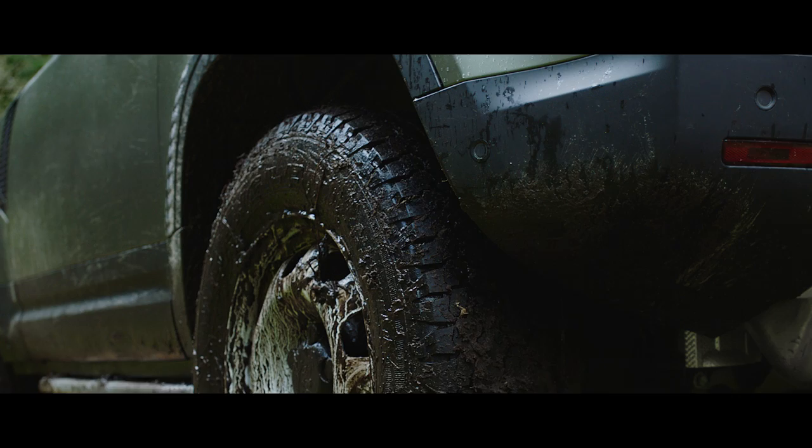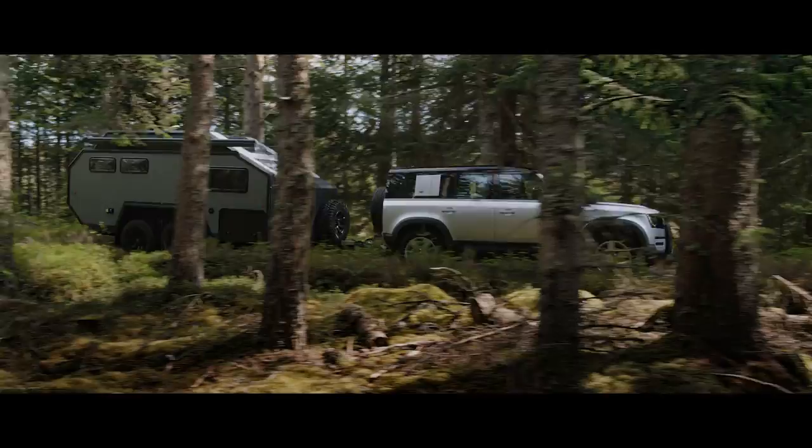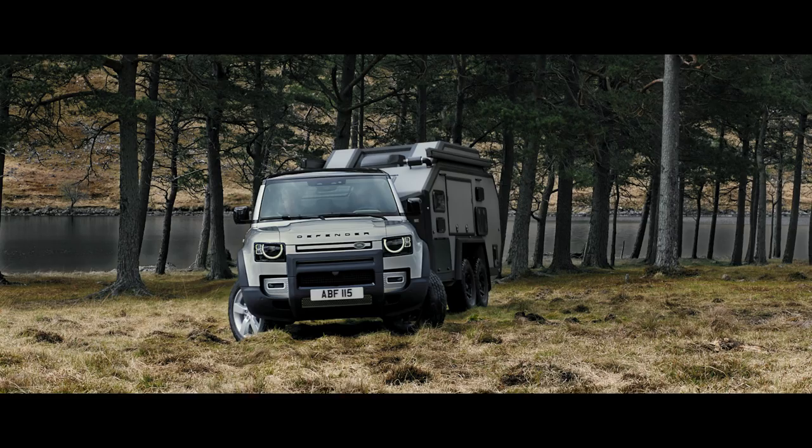Electronic air suspension adjusts the height of the suspension to help off-road articulation, making every drive that bit smoother. Defender's outstanding 3,500 kg towing capability means it can readily respond to the most challenging demands. Advanced Tow Assist will show the direction of your trailer when reversing, whilst taking care of the counter-steer.